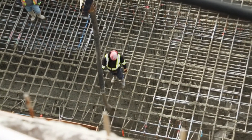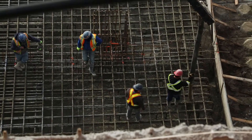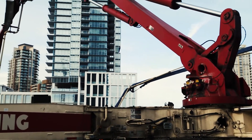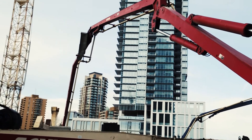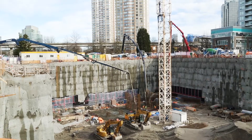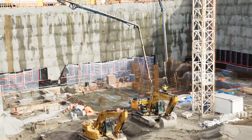For this large pour today, which will be the biggest pour on this job throughout the duration, the core footing itself is 100 feet wide by 60 feet in length, and it's 8 feet deep in total. So it's very large — it's going to be about 1,200 cubic meters of concrete.